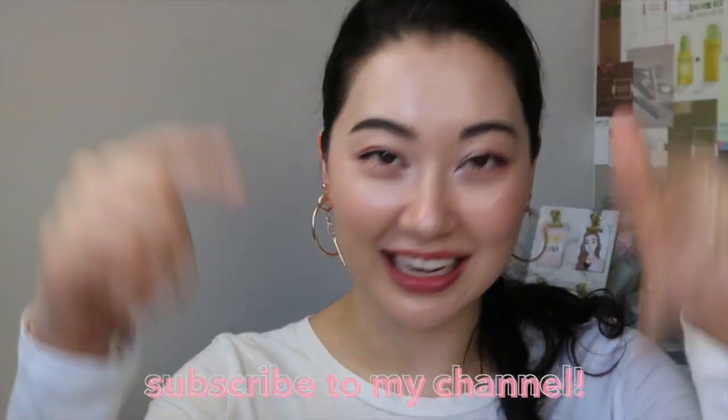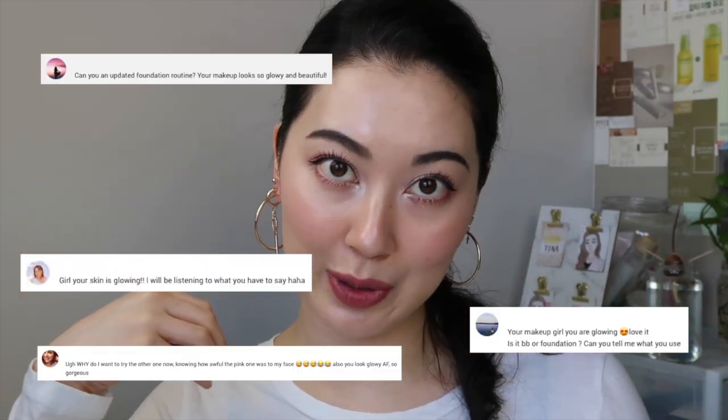Hi everyone, this is Tina and welcome back to my channel. Today I'll be introducing a product I've been incorporating into my routine to achieve this glow, as well as a super quick and simple morning skincare routine. I've had a few comments on my last few videos asking about my skin looking glowy and what foundation I'm using, and this product is probably what has helped me achieve this glowy look.